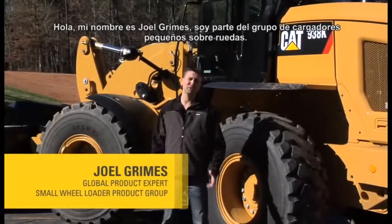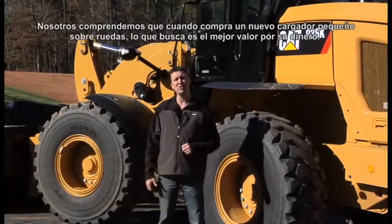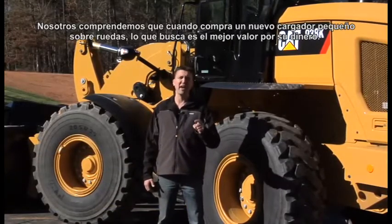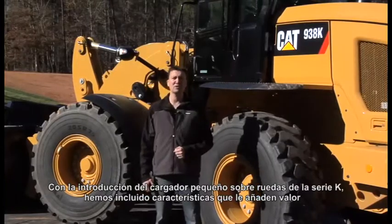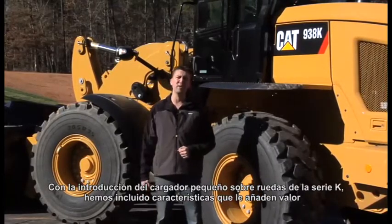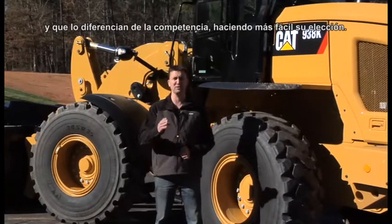Hello, my name is Joel Grimes with the Small Wheel Loader Product Group, where we understand that when you're shopping for a new small wheel loader, you're looking for the best value for your money. With the introduction of the K-Series Small Wheel Loader, we've packed in value-adding features to differentiate this machine from the competition to make your choice easy.